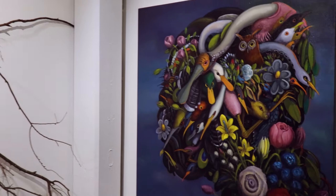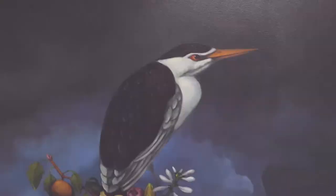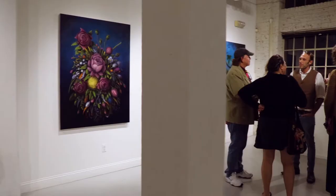His work has been pretty appropriately described before as apocalyptic Audubon, although at the core of all of Ed's work is really a deep concern for environmental issues and specifically the shrinking landscape in Louisiana.